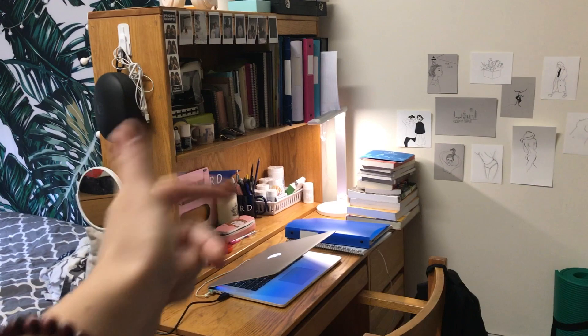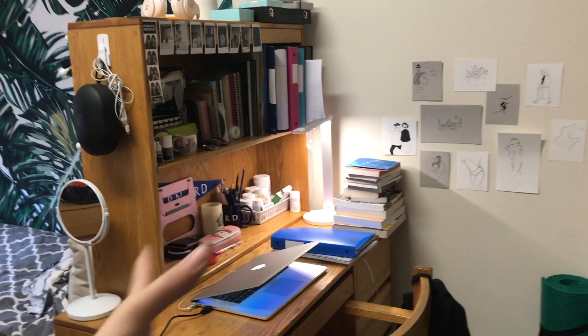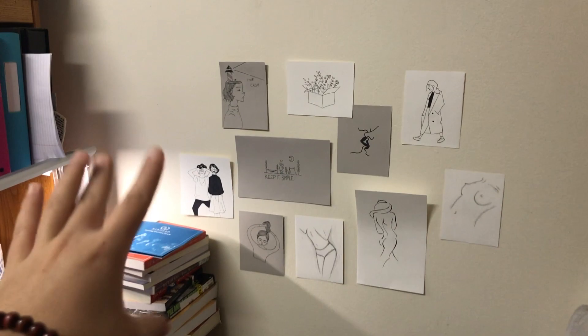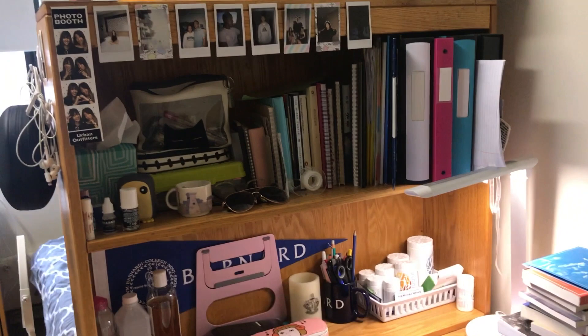My desk, when I moved in, wasn't placed like this. It was placed against the wall facing this way. But then I wanted to create a separate space, so I moved the desk horizontally like this so I can have a working space. And here are some illustrations I did a long time ago.